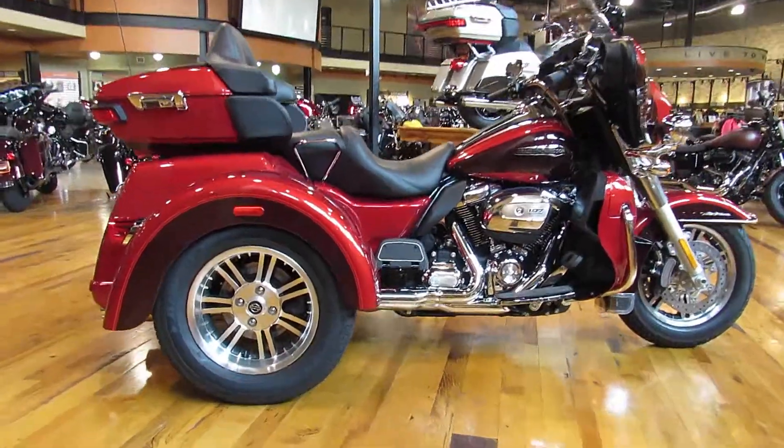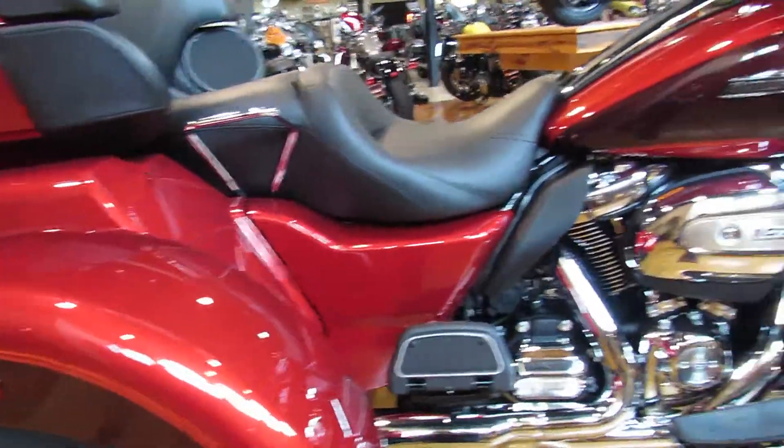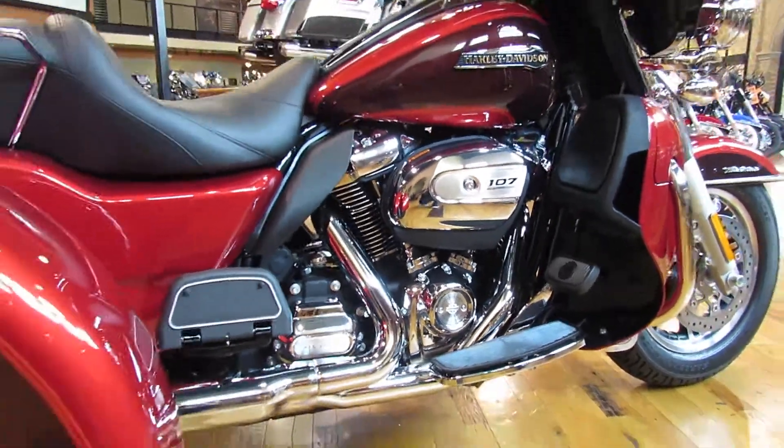This is the 2018 Tri-Glide in Wicked Red and Twisted Cherry. As you can see, it's got the 107 Milwaukee 8 engine with those sweet liquid cooled heads.